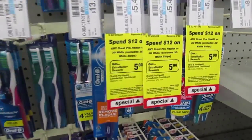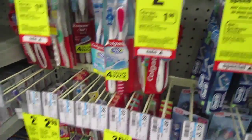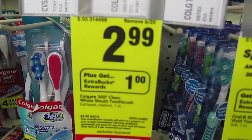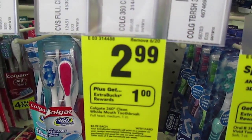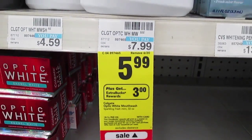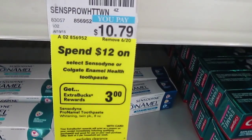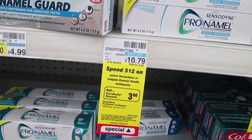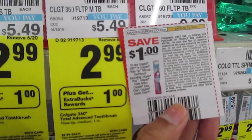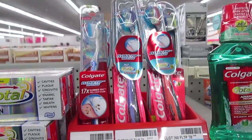There are lots of Extra Care Bucks this week on toothbrushes, specifically the Crest. Colgate toothbrushes are $2.99 — use the $1 coupon and get $1 Extra Care Bucks back, making them 99 cents. This Colgate mouthwash is $5.99, get $3 Extra Care Bucks back making it $2.99 after Extra Care Bucks — pair with a coupon for more savings. Spend $12 on Pro-Enamel, Sensodyne, or Colgate and get $3 Extra Care Bucks back.